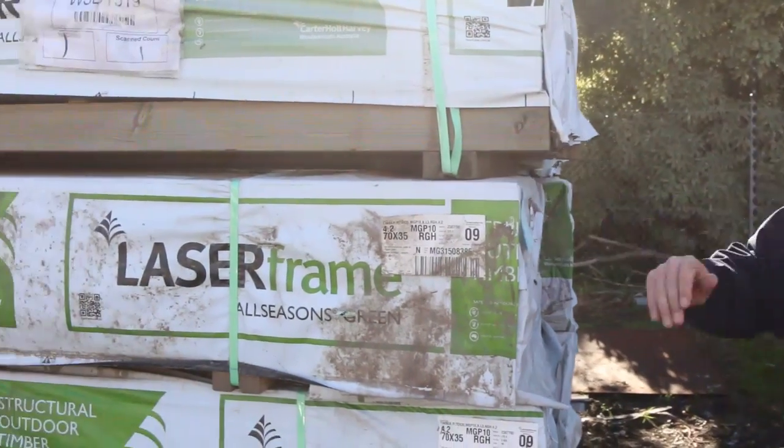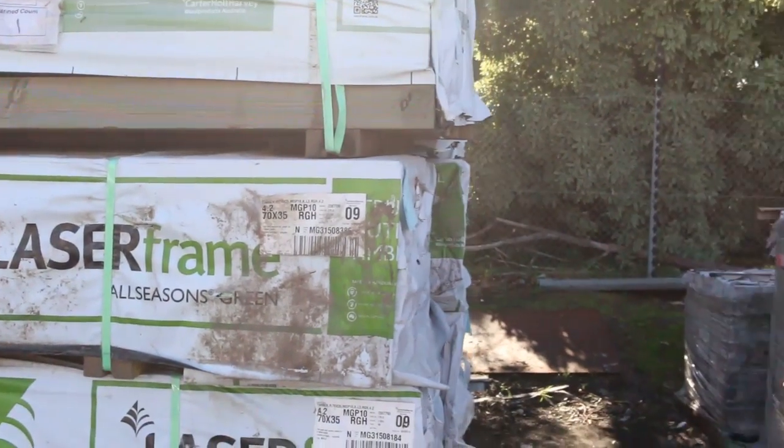Hello, Michael from Fowles here once again for the Tuesday afternoon preview for tomorrow's auction, Wednesday the 6th of June 2018 at 10am. We've had a huge delivery this week — heaps and heaps of timber. Let's go through and have a look.